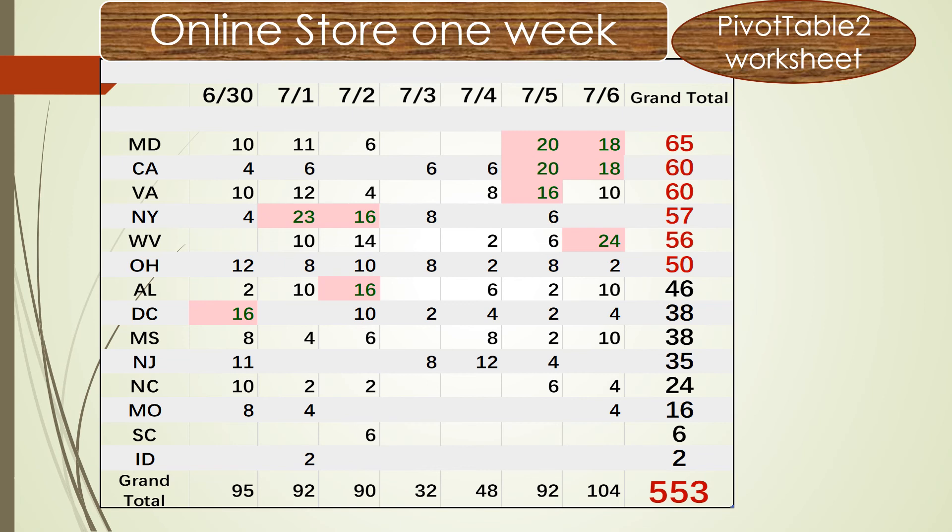Let's look at the pink-highlighted cells, which show the top 10 sales units across different states and dates. The highest amount is 24, the lowest is 2, and the average is 4.7.